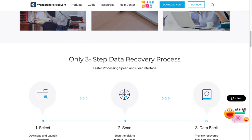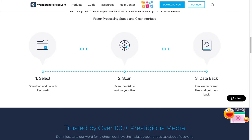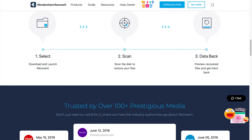Recoverit supports multiple file formats, which means you can use it to recover different file types such as movies, songs, pictures, and documents. So if you have accidentally deleted files from your brand new M1-supported MacBook or iMac, you can use Wondershare Recoverit to get those back. Let's quickly take a look at how to use Recoverit to restore deleted files on your MacBook.